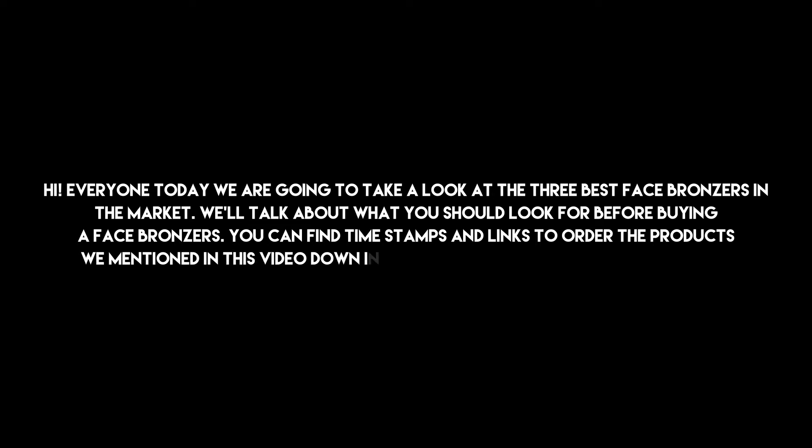Hi everyone, today we are going to take a look at the 3 best face bronzers in the market. We'll talk about what you should look for before buying a face bronzer. You can find timestamps and links to order the products we mentioned in this video down in the description below. Let's get started.